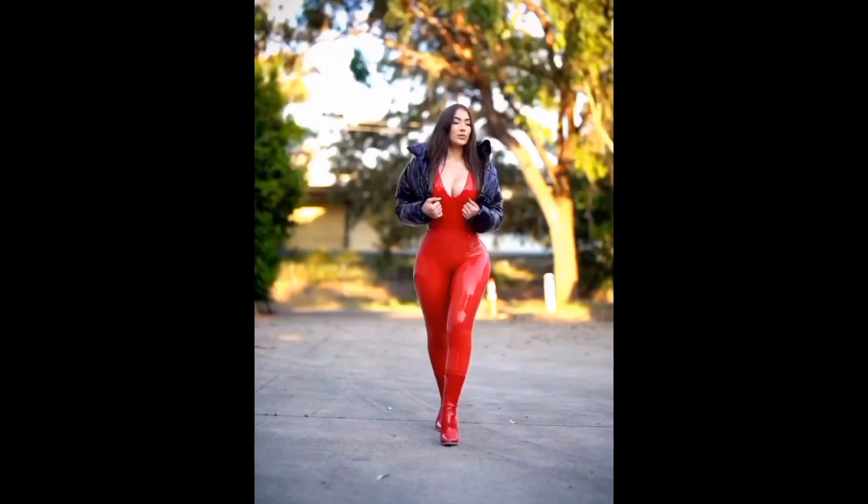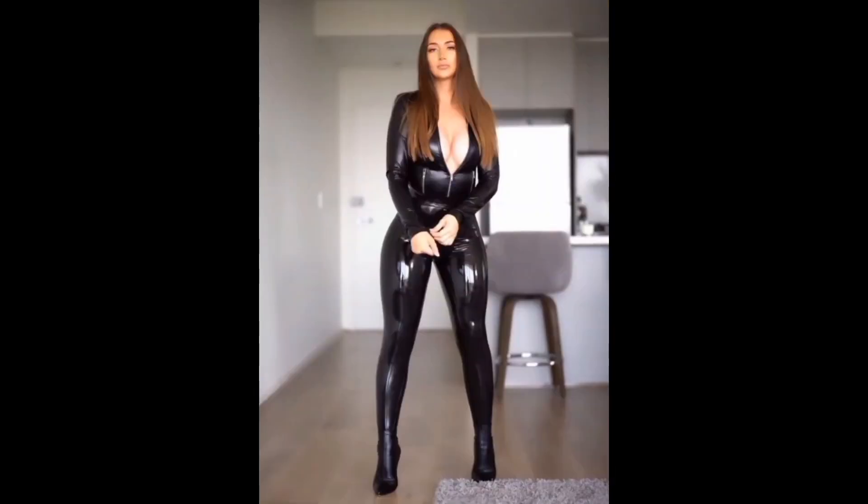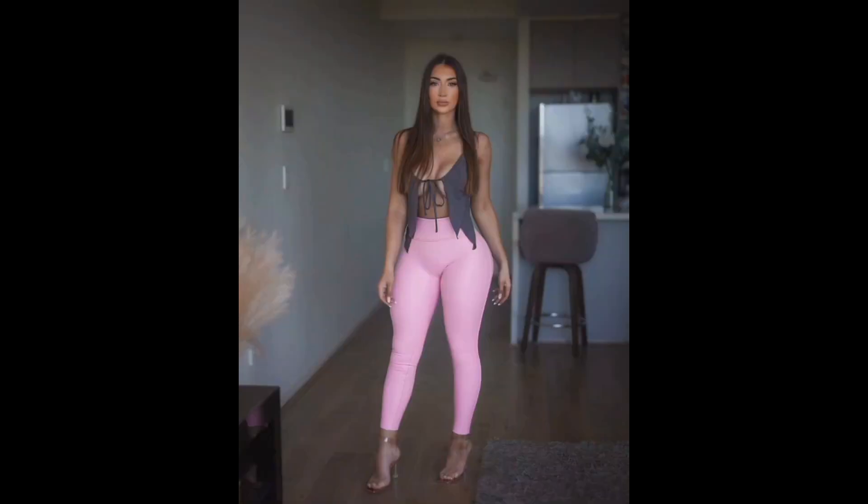Hi fashionistas, welcome back to our channel Unique Woman Fashion — subscribe to my channel Unique Woman Fashion! I hope you are all fine and enjoying the healthy life. Before starting this video, I suggest you watch to the end because this will be very special and helpful for you.